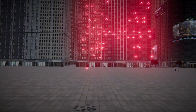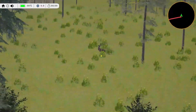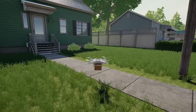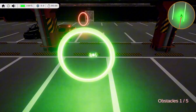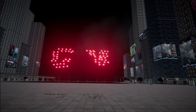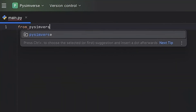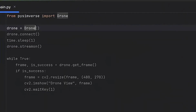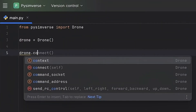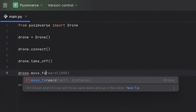PySimverse's physics-powered simulator mirrors real drone behavior so your code flies just like the real thing. Start with your first takeoff command and scale up to precision deliveries, AI obstacle courses, and even a thousand-drone light show. And yes, no assembly required. Let's see how simple it is to get a drone in the air. First, we import the drone class and create an instance. Then we connect our simulator and issue takeoff. And finally, fly forward 100cm with one line of code.